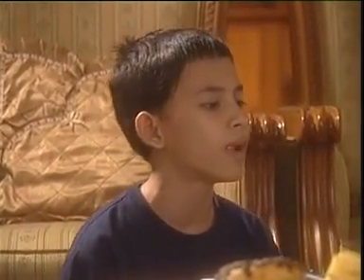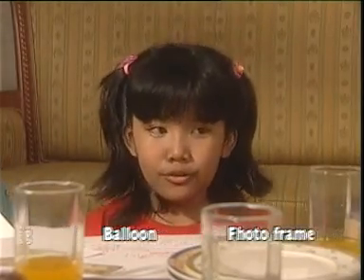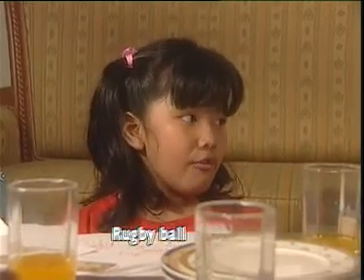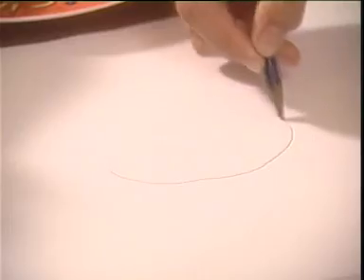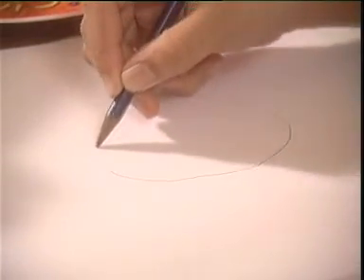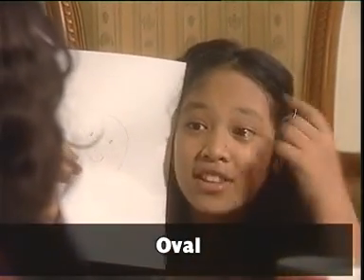Bagaimana kalau sekarang kita mencari benda-benda yang berbentuk oval? Egg, balloon, photo frame, rugby ball. Egg, balloon, photo frame, and rugby ball — they are oval. Era, can you draw an oval? Yes, I can. Look at this — it's an oval, just like my face.